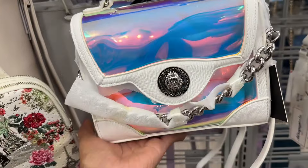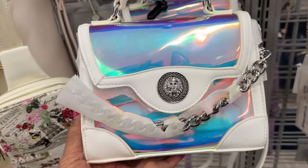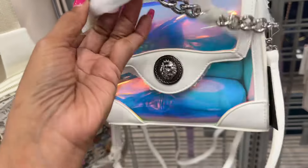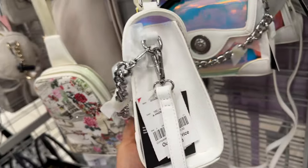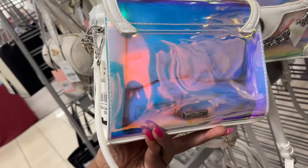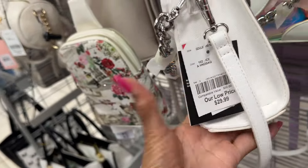This is Aldo iridescent — top handle with a chain detail in the front, crossbody strap. This is the side and the back. The iridescent color is pretty, and it's thirty dollars.